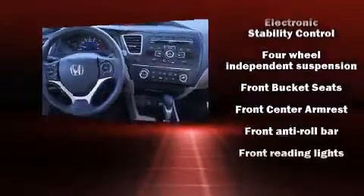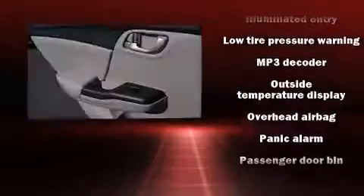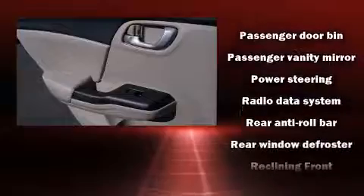Honda ensures the safety and security of its passengers with equipment such as head-curtain airbags, front-side impact airbags, traction control, brake assist, and a panic alarm.